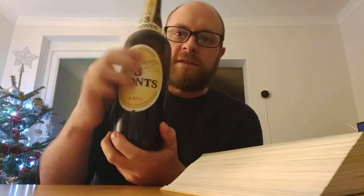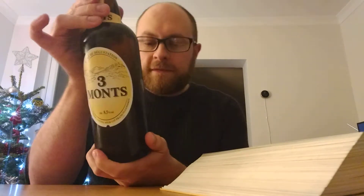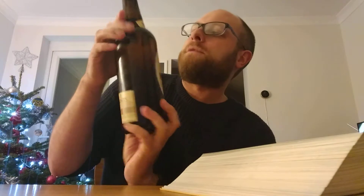Very traditional design here, although I don't even know what's traditional for France because I haven't had any French beers. It's very unremarkable. It's just 'Trois Monts,' and apparently it's quite funny because the area is quite flat and it's just three hills — they're not really mountains, apparently.